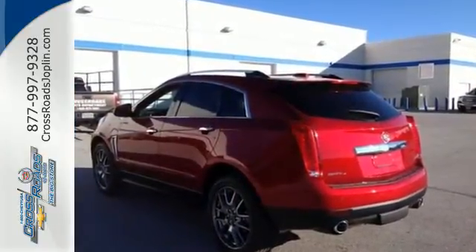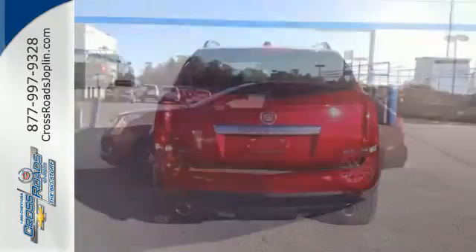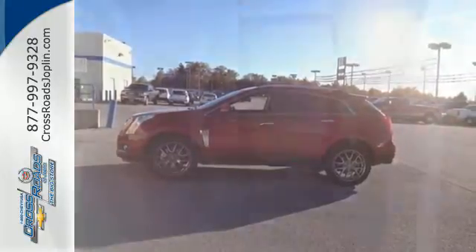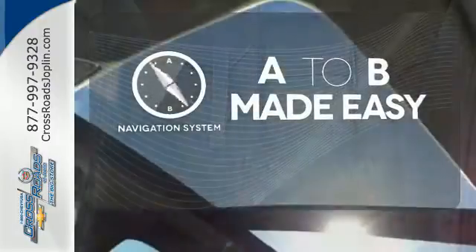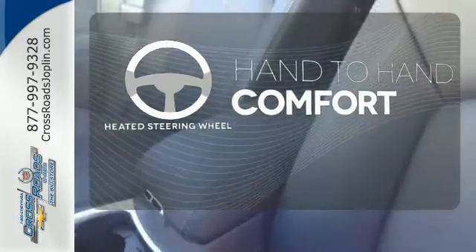Inside you will enjoy climate control, Bose sound, the CUE information and media control system, as well as OnStar with 4G LTE capability. Never feel lost again with the navigation system. The heated steering wheel gives you another layer of comfort on those cold days.